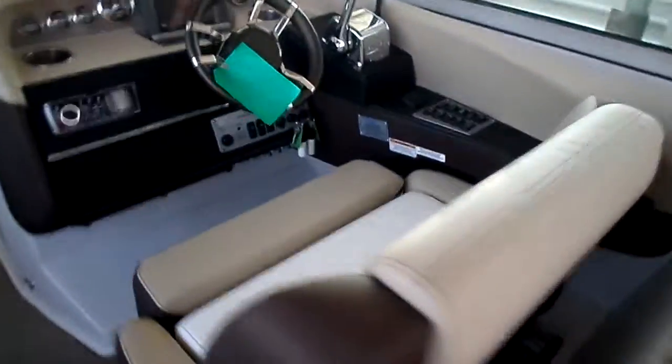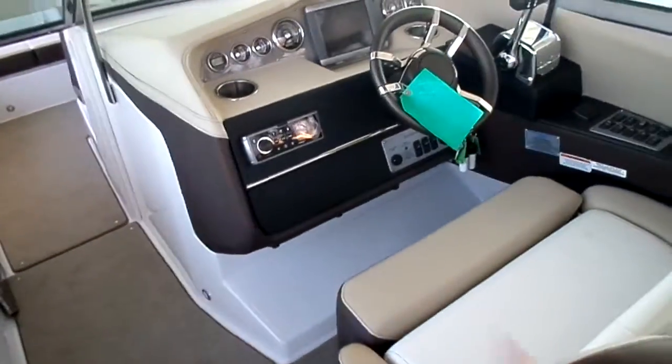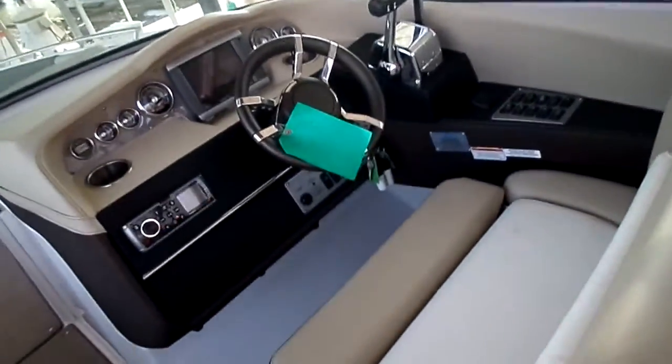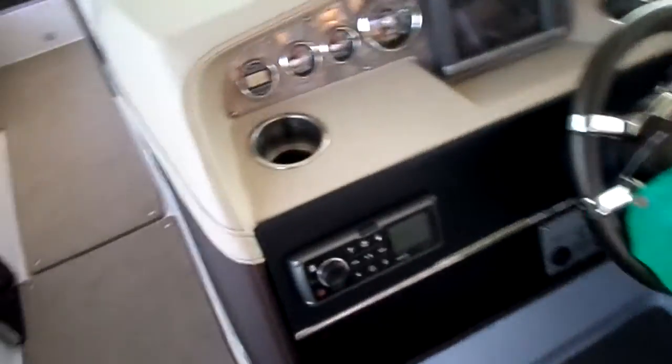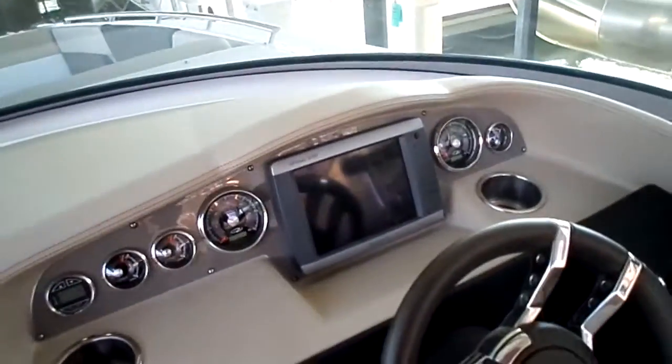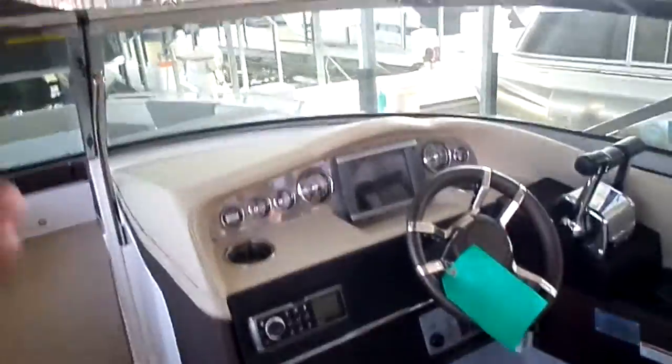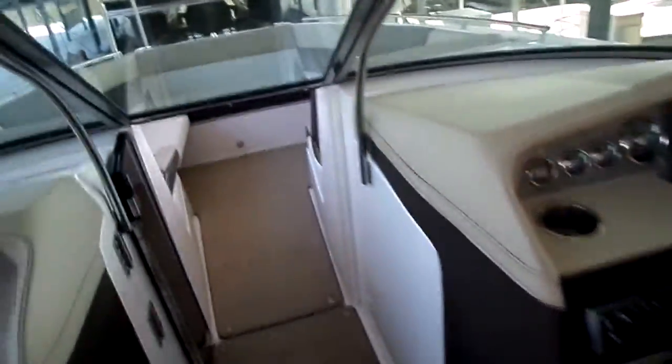Forward, there are nice big dual wide helm seats which are very nice for cruising down the water. There's a Fusion stereo — if you haven't seen a demo on that in person, please let us show you. There's also Garmin touchscreen navigation; we preload all the Lake of the Ozarks bars and restaurants so with a touch of the screen it shows you how to auto-navigate down the water, which is pretty slick.